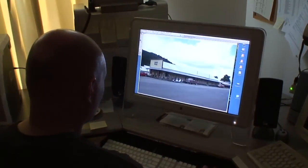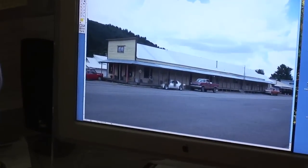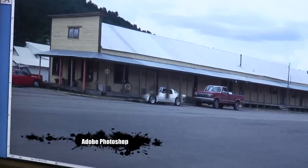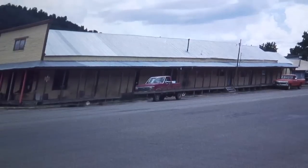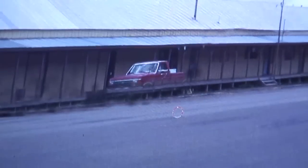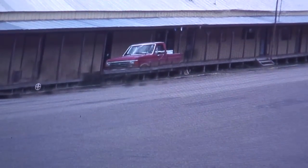The freight station at Dolores was a long one and we didn't have enough space to build this long and deep structure. So we used a photo of the prototype and scanned it into Photoshop. There were some modern cars in the scene that had to be removed and these were cut out using the tools available in this software program. The scene was then glued to our backdrop.